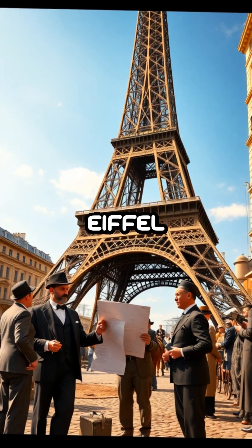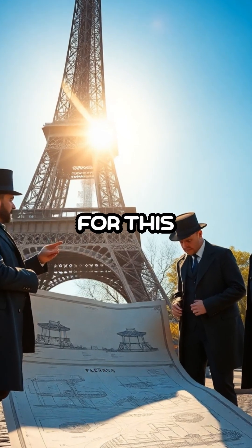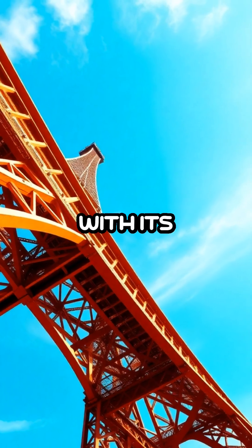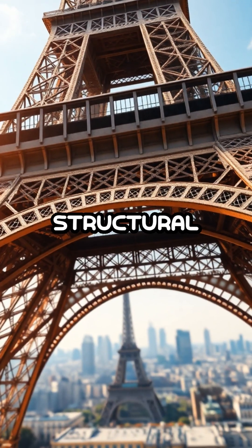When Gustav Eiffel designed his namesake tower for the 1889 World's Fair, he had to account for this thermal expansion to ensure its stability and durability. The tower's design cleverly accommodates these changes, with its riveted beams and lattices allowing for slight movements without compromising its structural integrity.